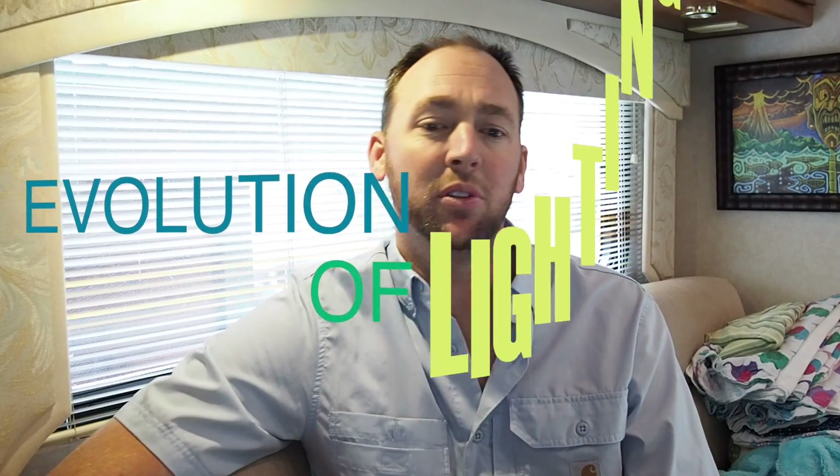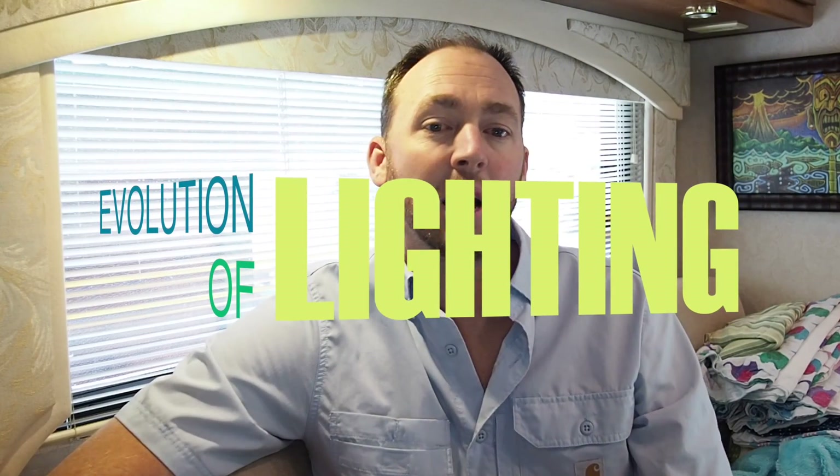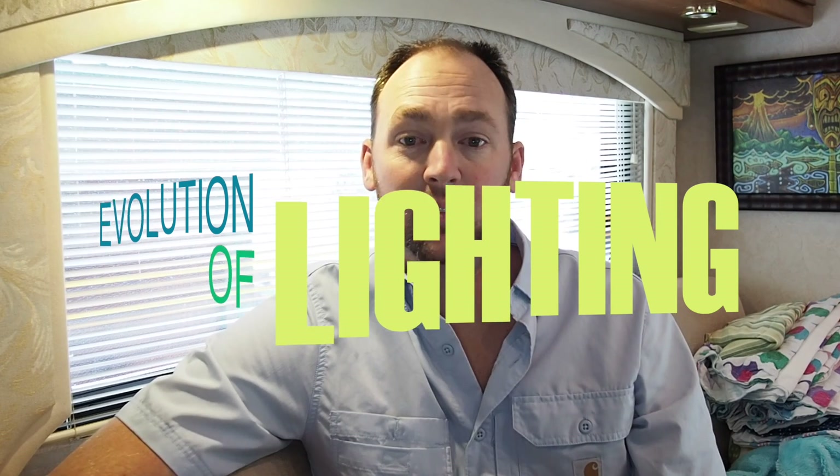Today I'd like to tell you all about the evolution of lighting within motion picture filmmaking. Lighting is one of the biggest aspects in film and yet it seems to be something that is rarely talked about.